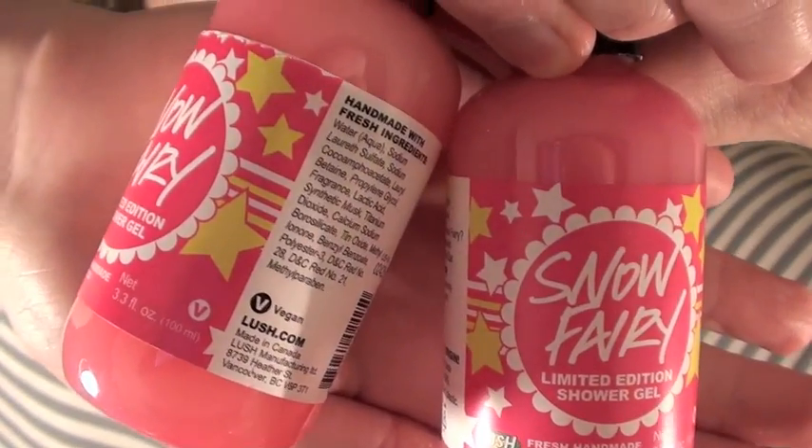The next two things are the mini Snow Fairy shower gels — the smallest size. Unfortunately the biggest size was sold out when I got to the site. The small size is $9.95, which feels like a rip-off, but at least I got two for that price. They smell so good though — I love Snow Fairy. Next year I definitely have to stock up.